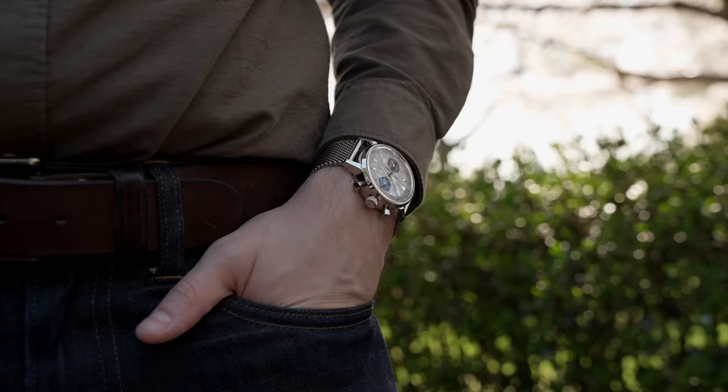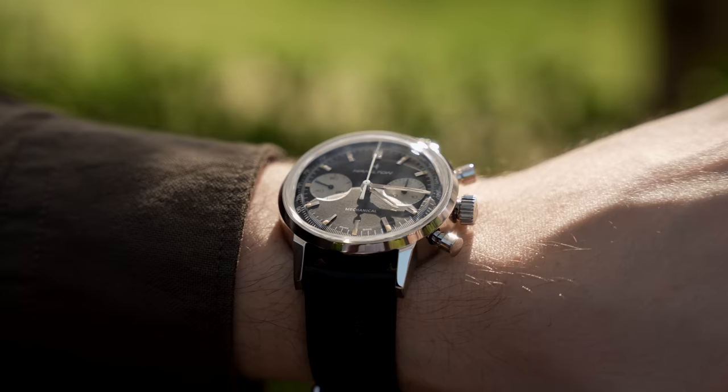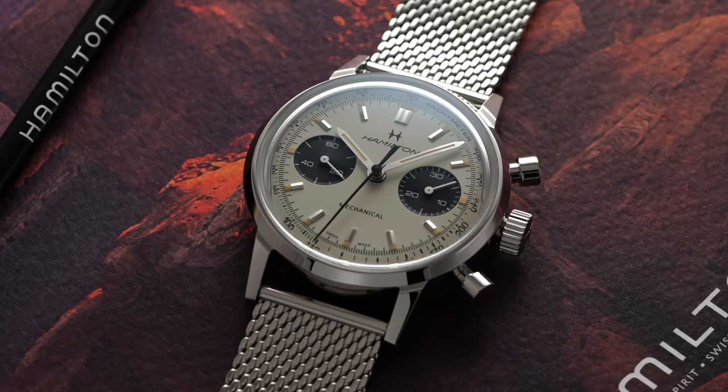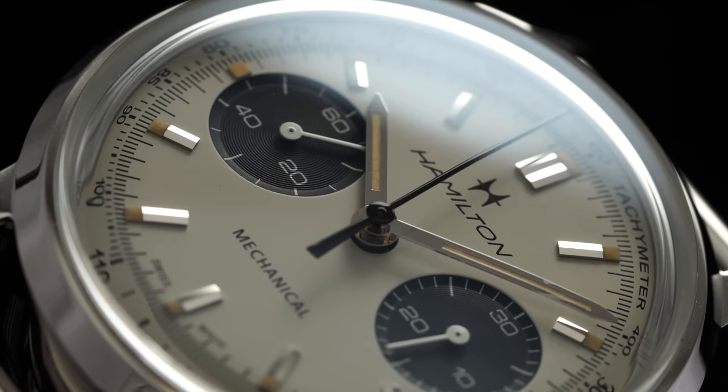Big news with the new Chrono H is that it's slightly more affordable and features a manual-wind caliber within — certainly a nod to Hamilton's long history of hand-wound timepieces still seen in their catalog today, combined with their classic chronograph design style. Since the most notable change is with the movement, it only seems appropriate to start there, as it really sets the tone for both the case and the dial layout.